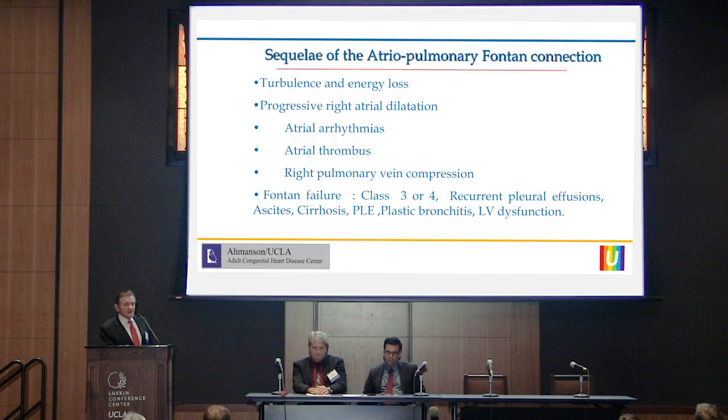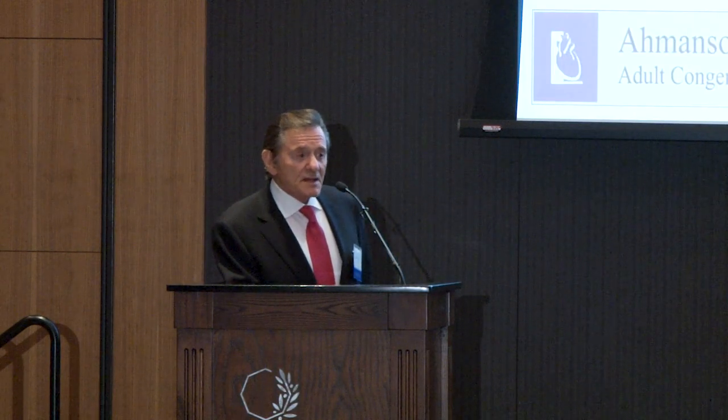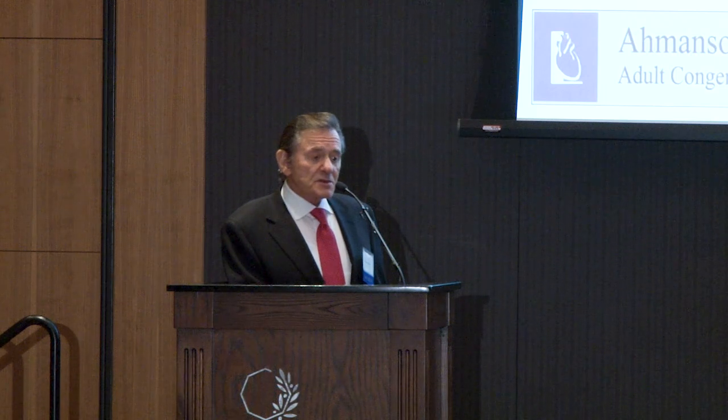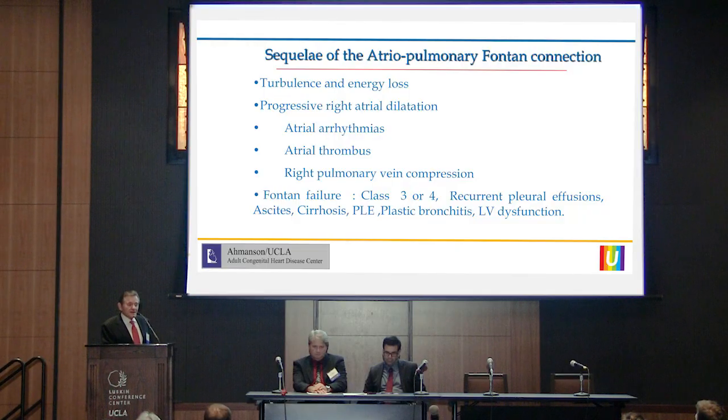Progressive right atrial dilatation causes atrial arrhythmia, atrial thrombus, and right pulmonary vein compression. The atrial thrombus is not only the ones visible by echocardiography — in conversions, the hypertrophied dilated right atrium has multiple clots between the interstices of the hypertrophic trabeculae. I feel that all these patients with a large right atrium should be on anticoagulants, either Coumadin or NOACs. Fontan failure includes class 3 or 4, recurrent pleural effusions, ascites, cirrhosis, and PLE.